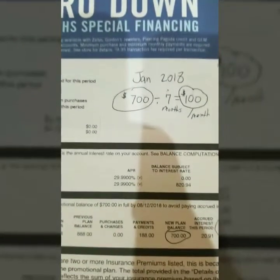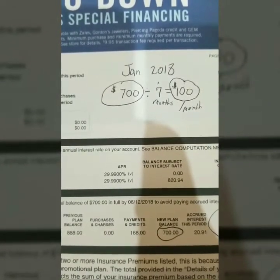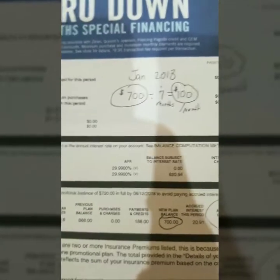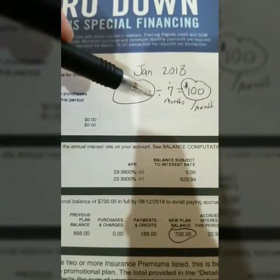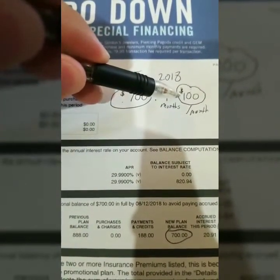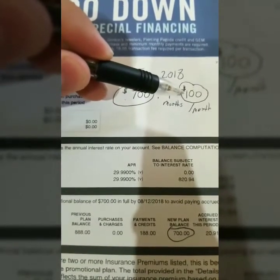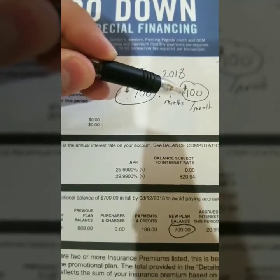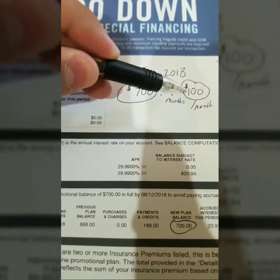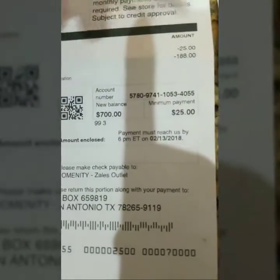So if you do not want to pay interest, and you want your balance paid off in full without overpaying for your purchases, you have to use that simple formula: the balance divided by the number of months equals the minimum you have to pay. Keep in mind that's the real minimum — but the credit card companies trick you by telling you their minimum payment is what you need to pay.